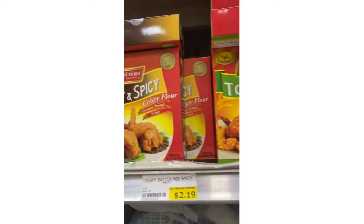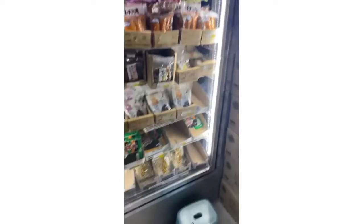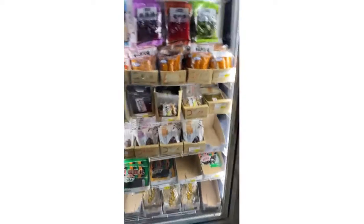They have chicken flour of their own, more rice, and frying batter.